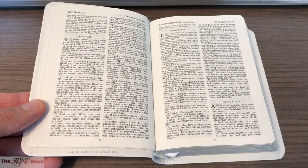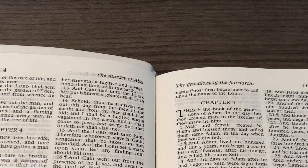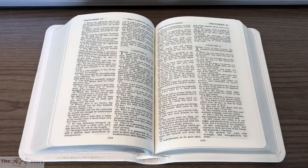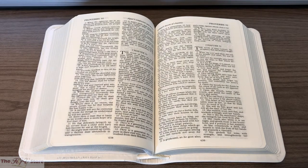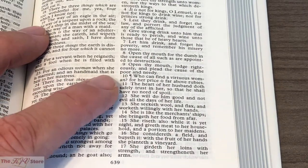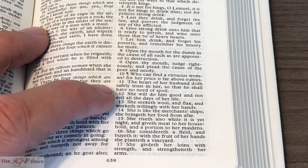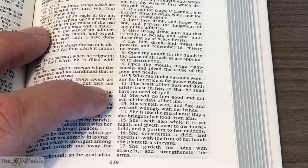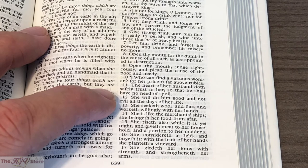In Genesis chapters 4, 5, and 6, we see 'The Murder of Abel' and 'The Genealogy of the Patriarchs' as the topical subheadings. It's very appropriate to look at Proverbs chapter 31 in a wedding Bible — the chapter about the virtuous woman. Proverbs 31:10 reads: 'Who can find a virtuous woman? For her price is far above rubies. The heart of her husband doth safely trust in her, so that he shall have no need of spoil. She will do him good and not evil all the days of her life.'